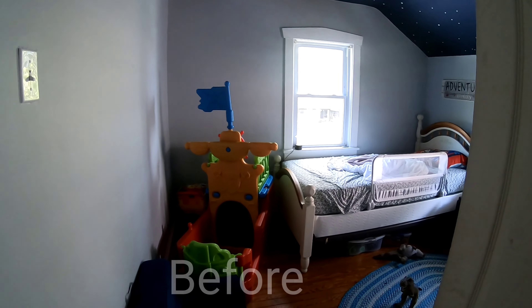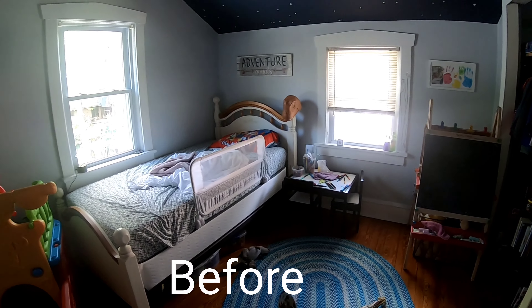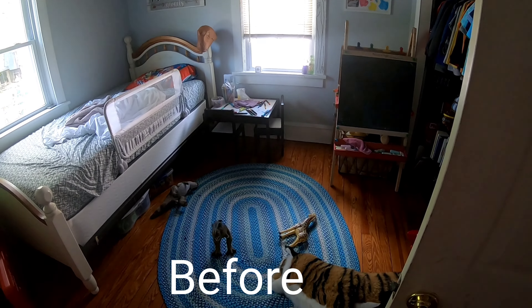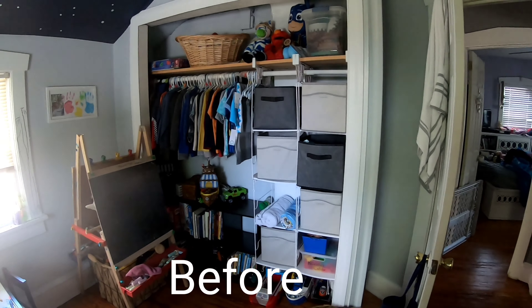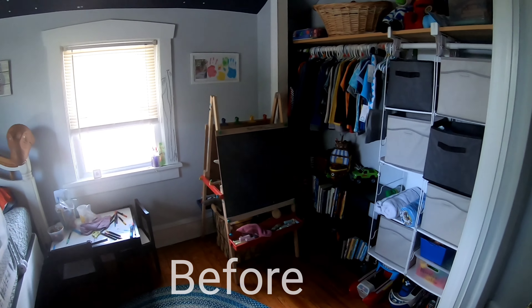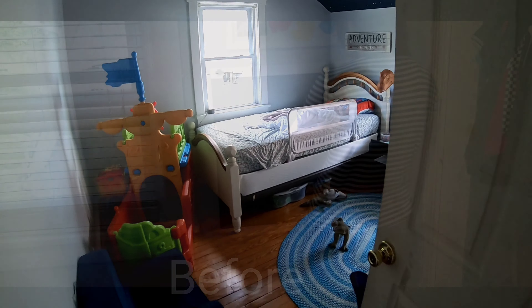Hey guys, so here I just wanted to show you a quick video of how the room looked before I organized all his stuff. It was quite messy and it just didn't have a rhyme or reason. I hope you guys enjoy the video coming up.